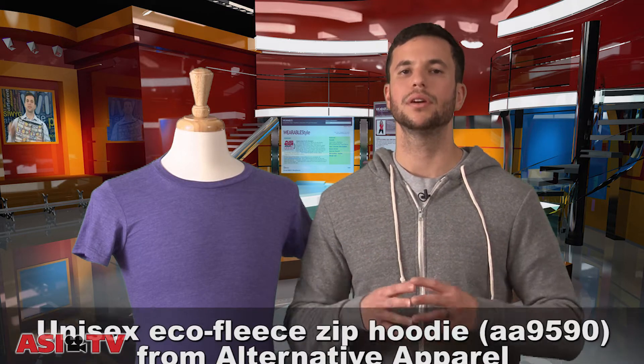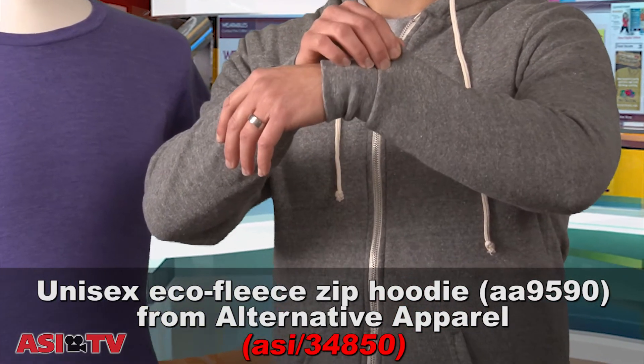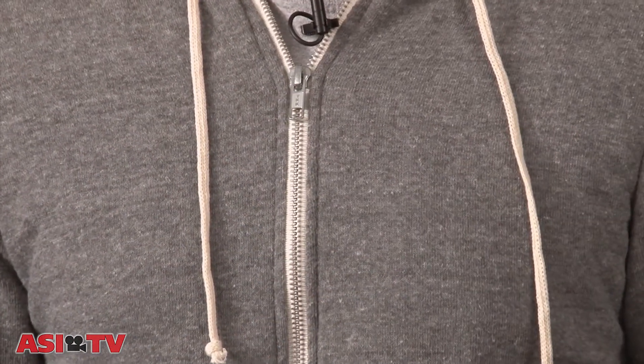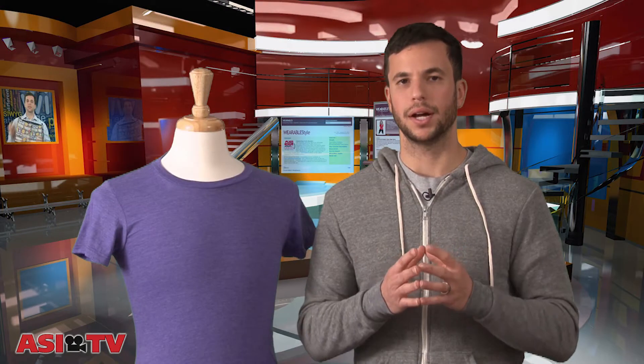Take, for example, this eco fleece hoodie from Alternative Apparel. The color is not just a gray, it's a very mottled and speckled gray. How do they do that? They take different fibers such as cotton, polyester, and rayon, and interweave them together in different colors. For gray, it's very easy to mix black and white into a gray.